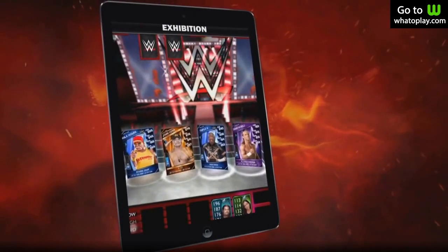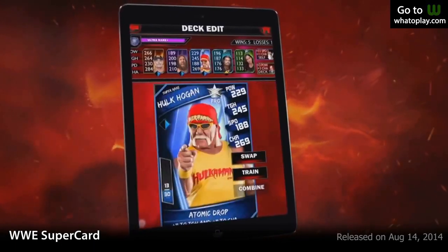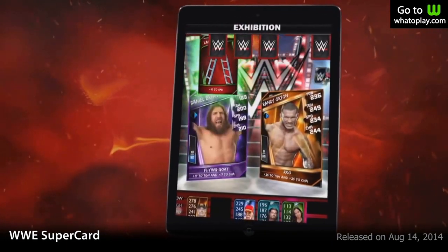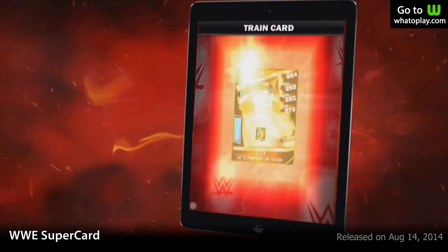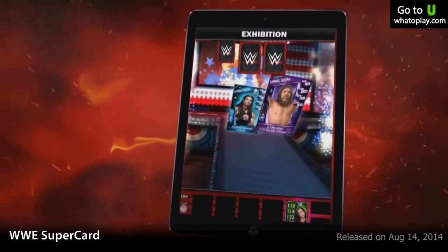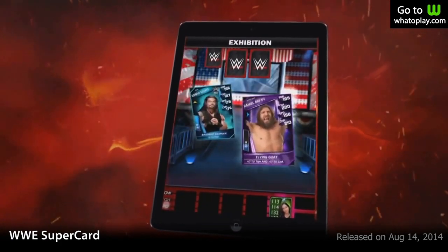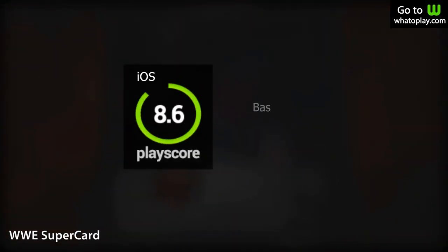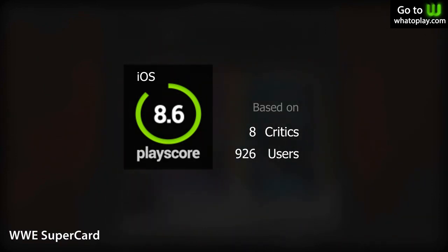Number 10 is WWE Supercard — wrestling and trading card games rolled into one, and it's free. Your goal is to assemble the ultimate wrestling team. You have hundreds of wrestling superstars to choose from. Build your own deck of wrestlers and fight other players online. Win and you earn new cards. It's an easy game to learn. PlayScore of 8.6.